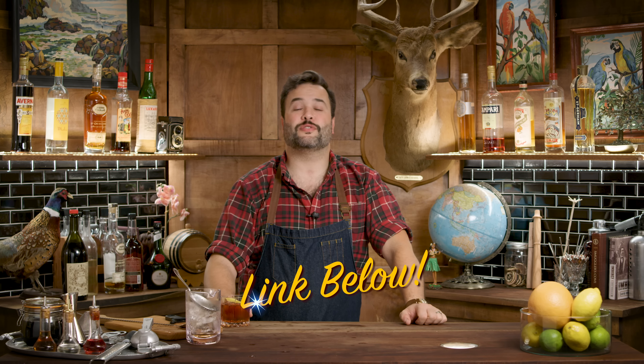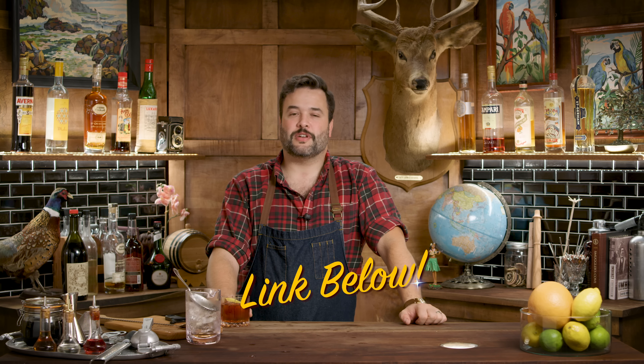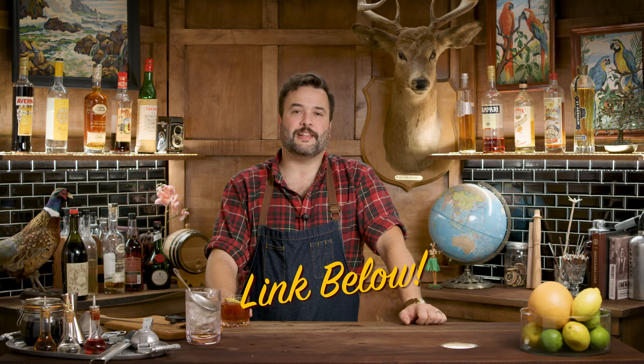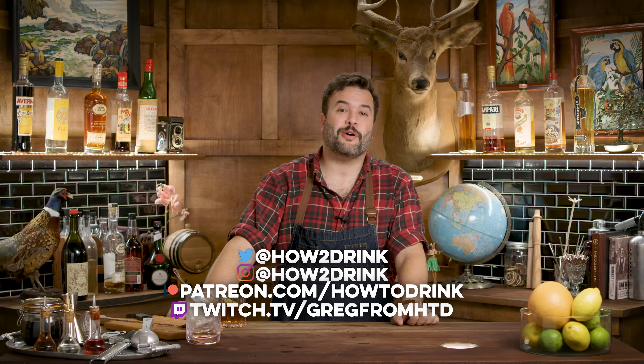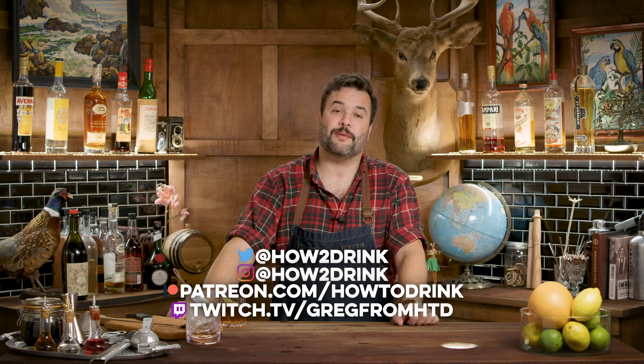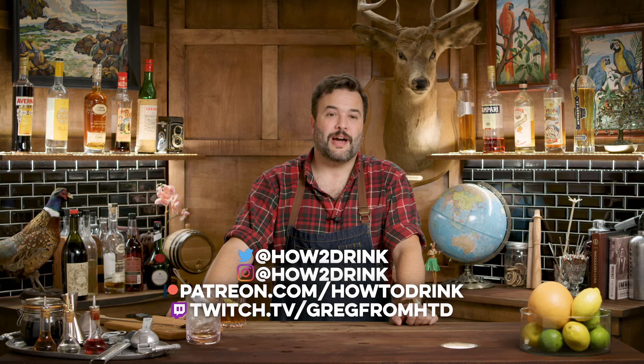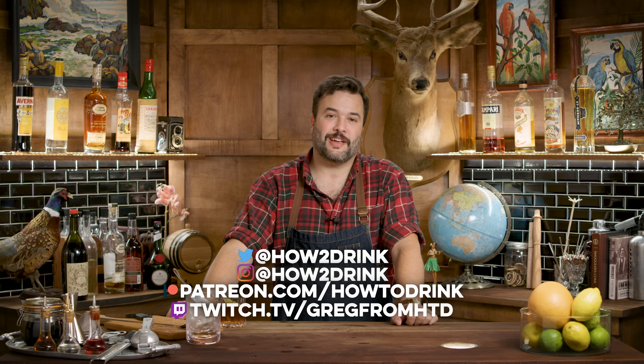My watches are provided courtesy of Crown and Caliber — if you're interested in watches, check them out via the link in the pinned comment. All the bar tools I use on How to Drink are provided by Barfly Mixology Gear — you can pick them up via the affiliate link in the pinned comment below. I'm on Twitter and Instagram at How to Drink, on Patreon at patreon.com/howtdrink, and on Twitch at twitch.tv/GregFromHTD.